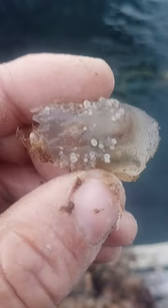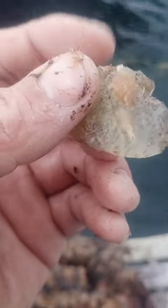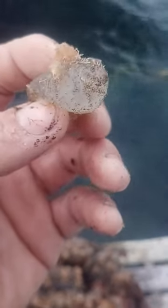Little barnacles growing on the end of them. I don't know what to call them technically, but we see them all the time on rope, especially if it's left out in June or July.